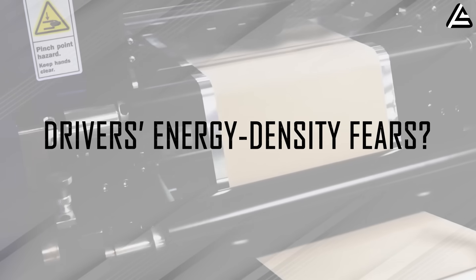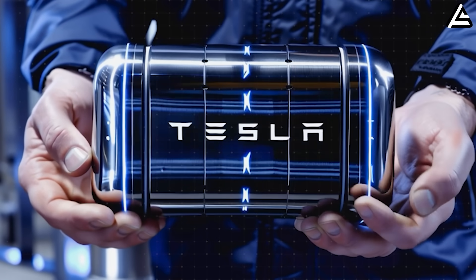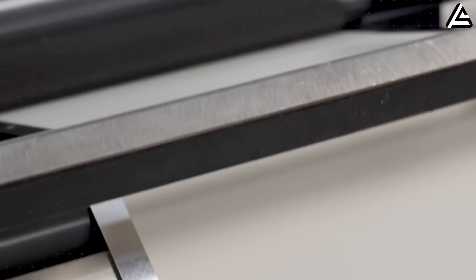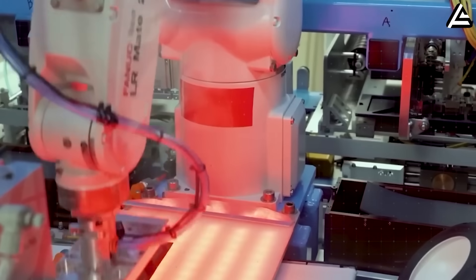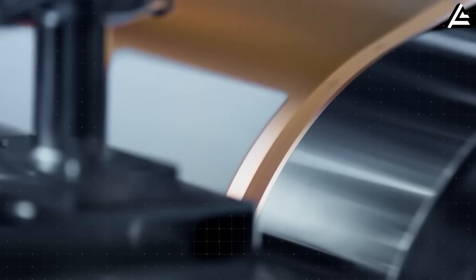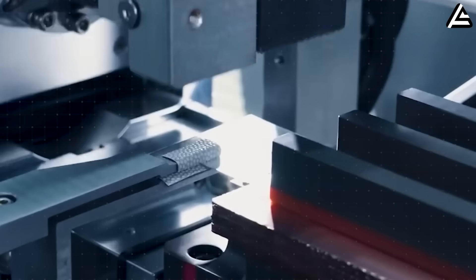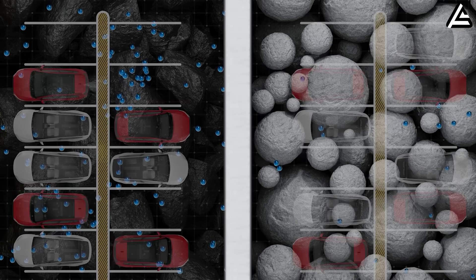How will Tesla's 2026 aluminum-ion push finally end drivers' energy density fears? For years, energy density has been the quiet fear at the center of every EV purchase decision. Drivers might not express it in technical terms, but the concern is simple and universal: will the battery be strong enough, light enough, and long-lasting enough to match the freedom of gasoline?